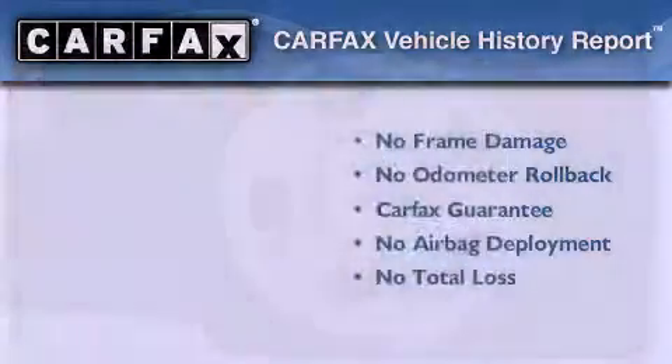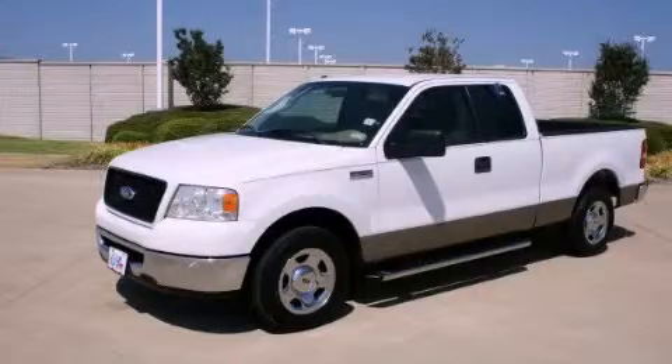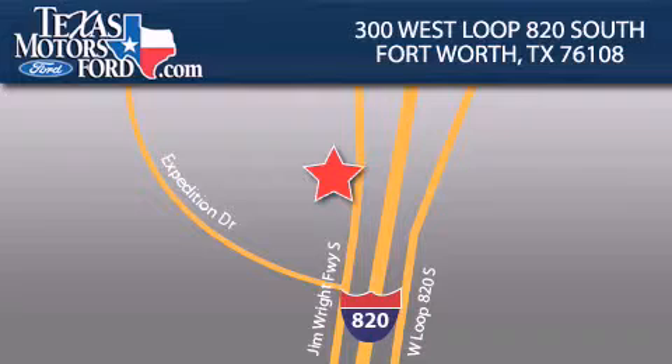Stop by today and test drive this automobile for yourself. Texas Motors Ford is located at 300 West Loop 820 South in Fort Worth. Our goal is to exceed all of your expectations to ensure that you'll return for future visits.